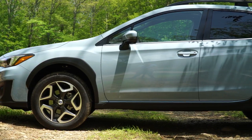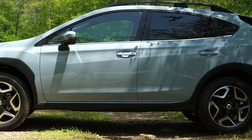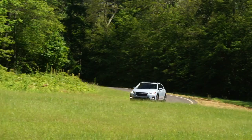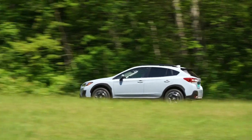Subaru has a well-earned reputation for reliability, and we expect the Crosstrek to keep that tradition going. Because it's built on the same platform as the Impreza, we predict it will have above-average reliability. Check back with us when we buy our own Crosstrek and put it through its paces at our track. For more on subcompact SUVs, check out consumerreports.org.